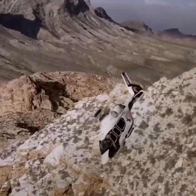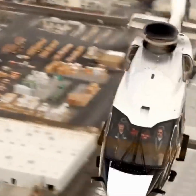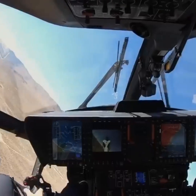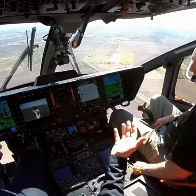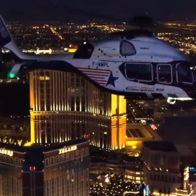The H160 also boasts Airbus' latest avionics suite and a fully digital cockpit to enhance situational awareness, reduce pilot workload, and enable safer and more efficient flight operations.